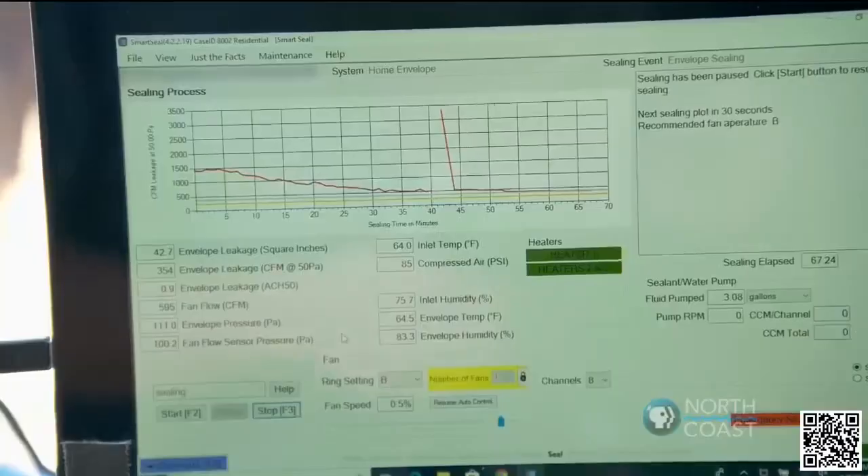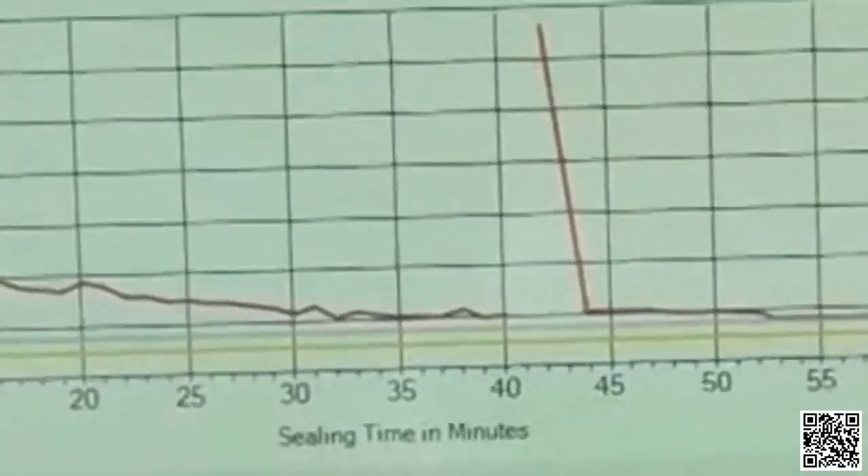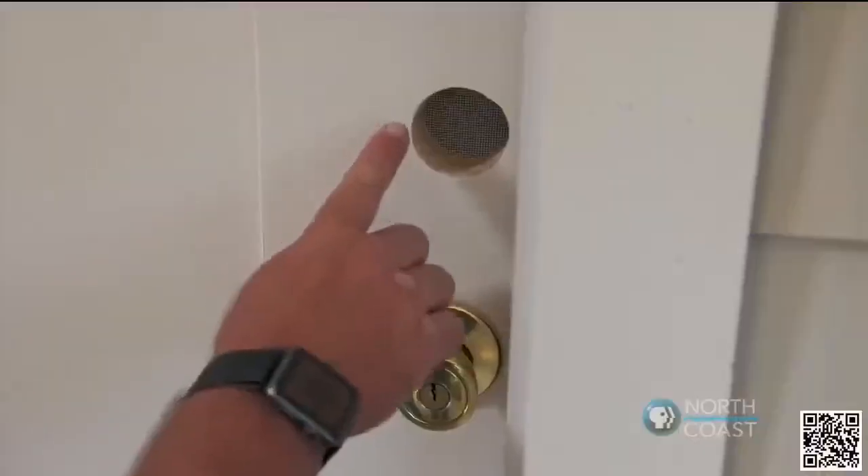It's been about an hour. How did we do? We are down to 1 ACH 50. We started at just under 4. So that means we can have smaller heating and cooling equipment, right? Exactly — we can right-size the mechanicals. All right, let's go check the door to see how we did.